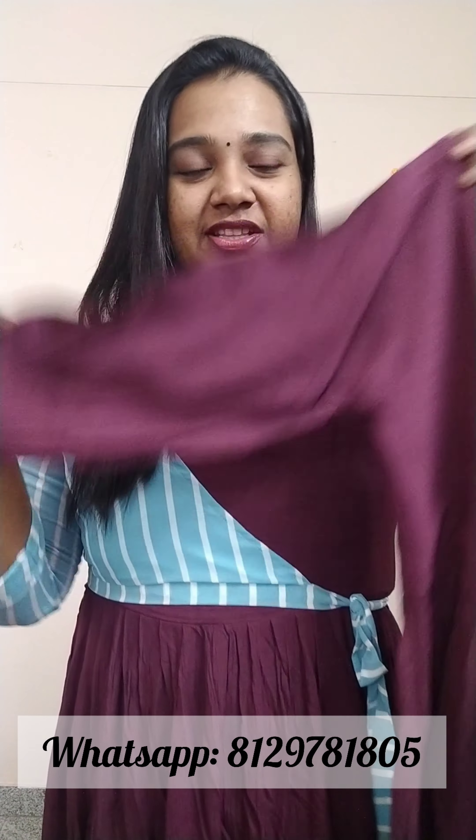It has a beautiful V-neck and 3/4 sleeves. It is a ringle rayon fabric.